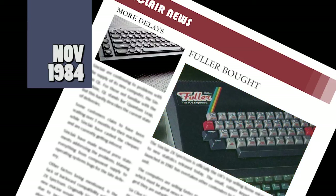Fuller Microsystems, who went into liquidation a few months ago, have been bought out by rival peripheral manufacturer Nordic. Nordic say they are working hard to maintain the good image of Fuller without any of the delivery or service issues that were associated with the fallen company.